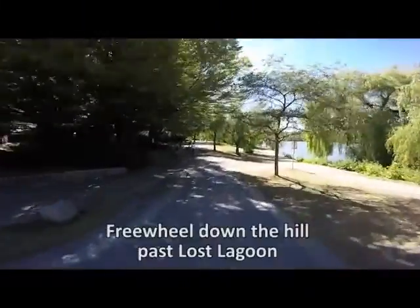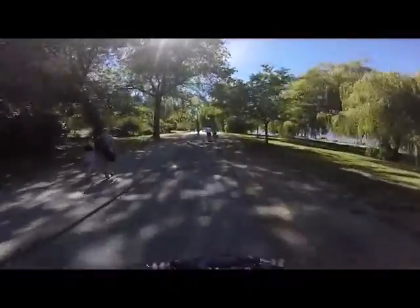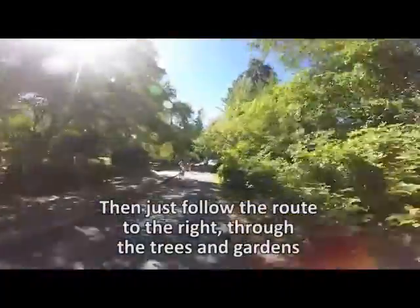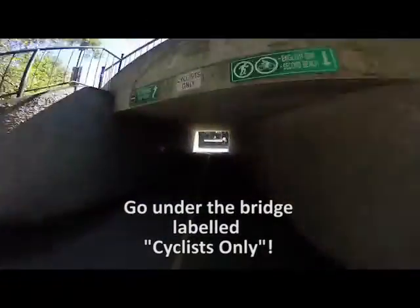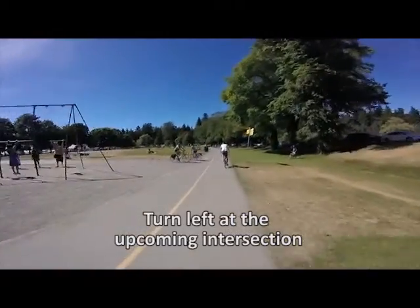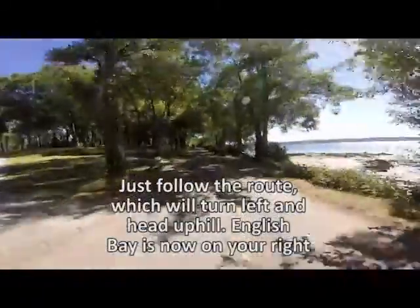Travelling through this area of Stanley Park, be aware that there are squirrels and geese and swans, and make sure you give them lots of leeway — particularly the swans, they have a particularly fierce bite. Up ahead you're coming to the cyclist-only tunnel. We're going to turn left just around the playground. You see the yellow signposts on the right-hand side — if you get lost, they can usually point you in the right direction. We're now travelling again south towards English Bay, coming out of Stanley Park.